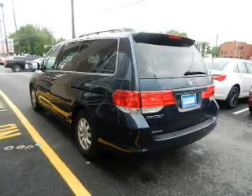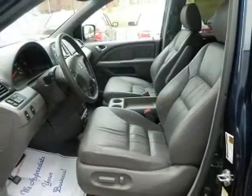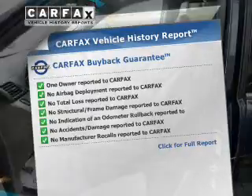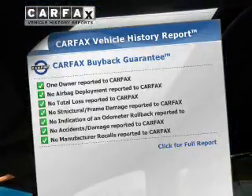Heated seats are for comfort in cold weather. Let the outside in with a power sunroof. This vehicle comes with a Carfax report, which reduces your buying risk by providing the vehicle's history before you purchase.